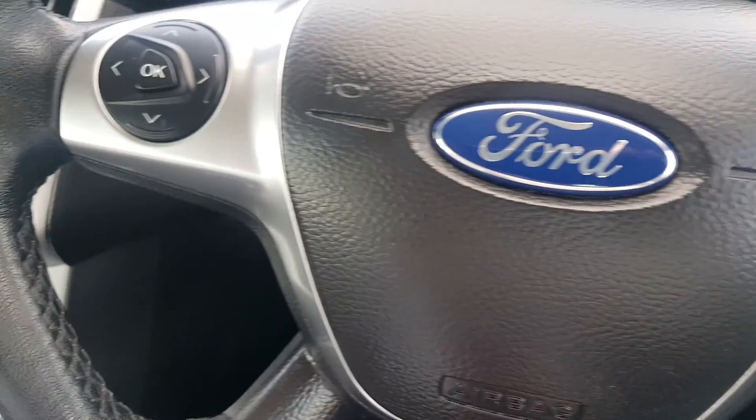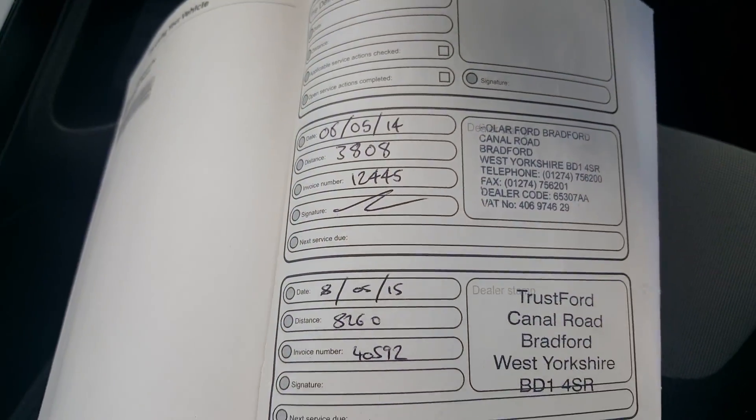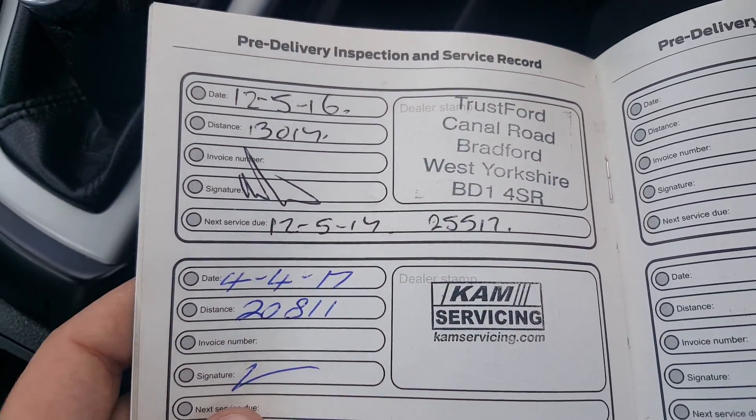The car does have a full service history, which is just here — done in 2014 and 2015, then 2016 and 2017. So the car has been very well looked after.